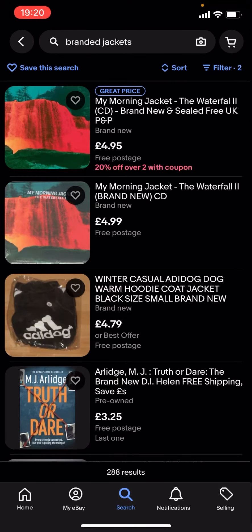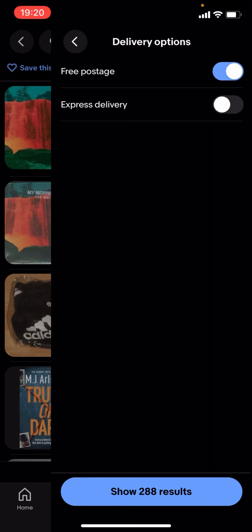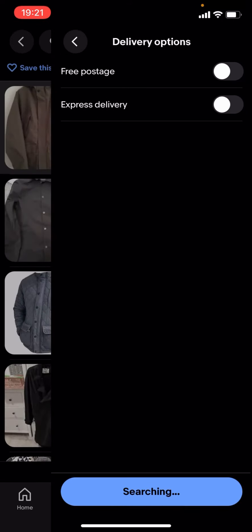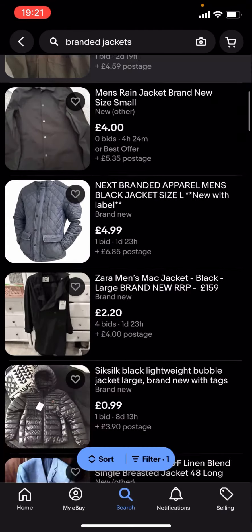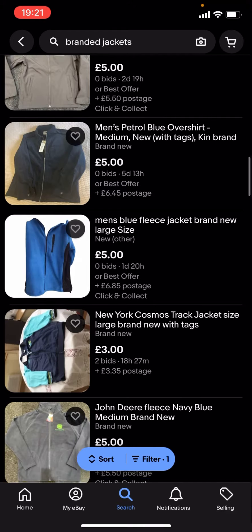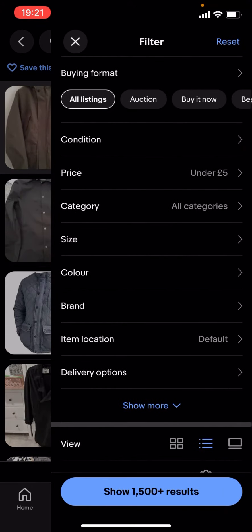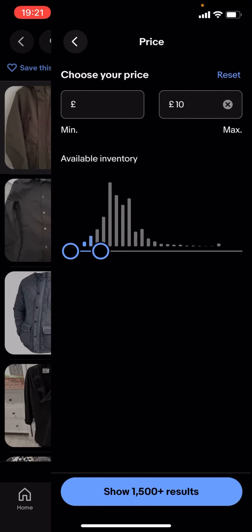So I'll just turn free postage off. As you can see it'll show a lot more results — you can basically find a lot more branded jackets. You can change the price; it doesn't have to be under £5, it could be £10 or more.